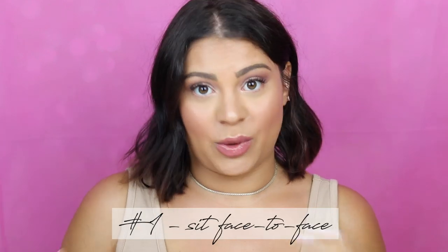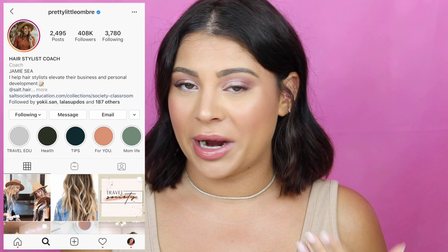When a client comes in, I like to sit face to face with them. If you follow Pretty Little Ombre on Instagram — Jamie C. — she's amazing and gives such great consultation tips. A lot of these things I got from her. Sitting face to face is the biggest one. A lot of times you'll have a client sit in your chair, you're standing behind them looking through the mirror. But if you actually turn them to face you and sit eye level with them, it makes it a more human interaction. It's less intimidating and doesn't make them feel like you're above them. We keep a little stool in our salon — I'll bring it over, sit eye level with them, and do the consultation that way. I can also really see their face up close and read their reactions better than standing from a distance looking in the mirror.